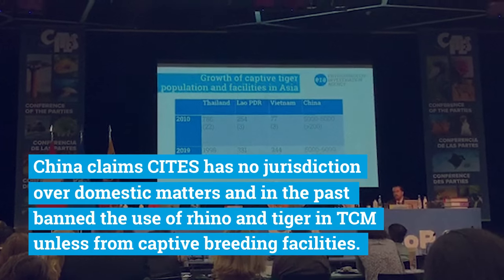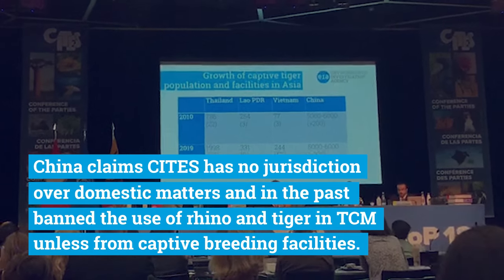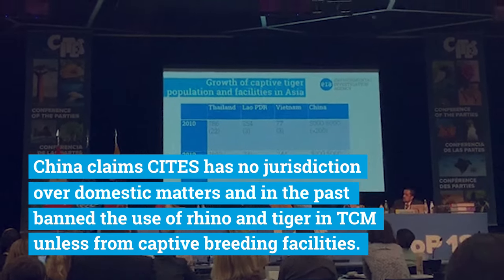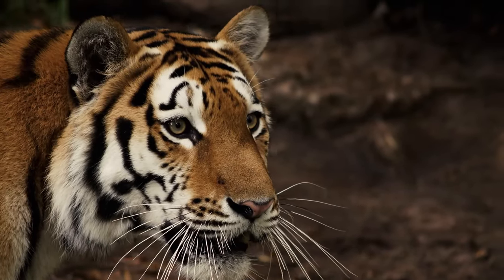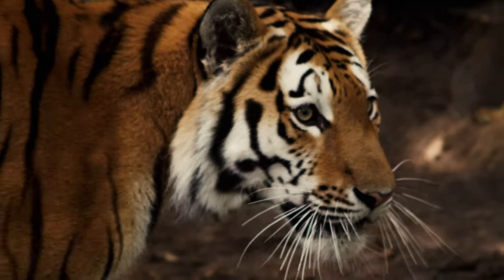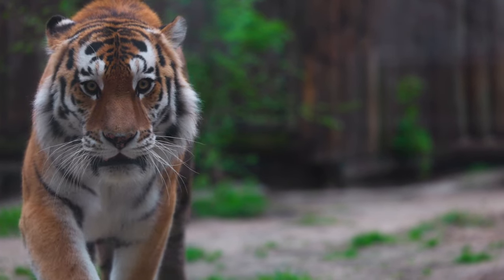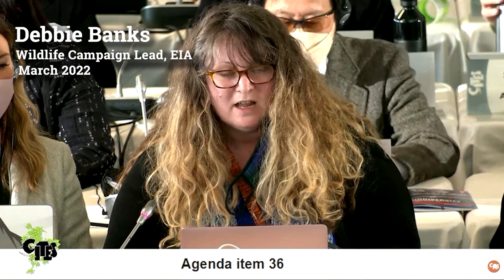The trade in captive bred or farmed tiger parts and products has not relieved pressure on wild populations, and this culture treats tigers purely as a commodity. At the Standing Committee in March 2022, EIA raised the point that we were concerned about domestic trade in tigers being potentially legalized on the basis of the 2018 State Council order. China should commit to closing its domestic market for Asian big cats, including licensed trade in leopard bone medicine.